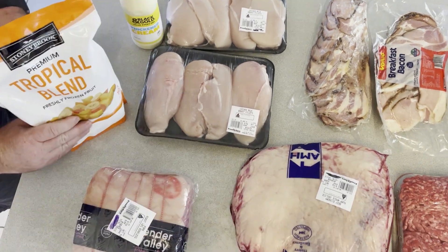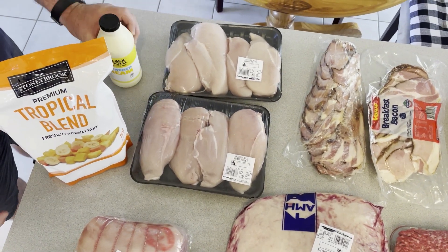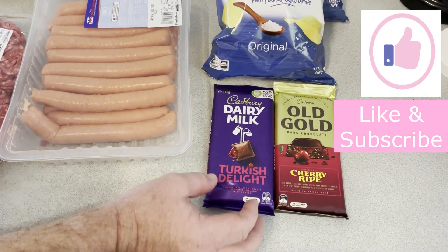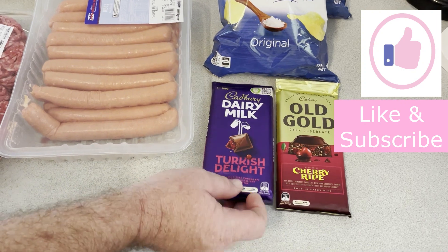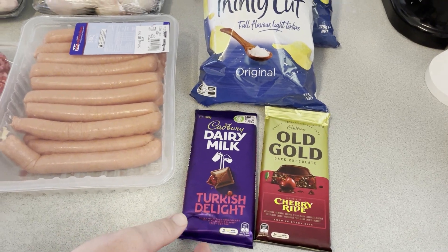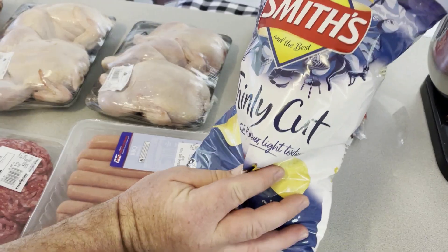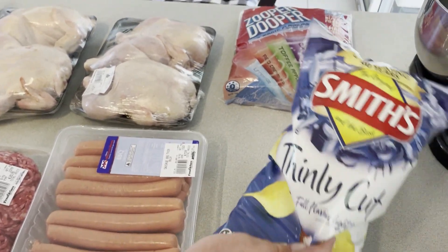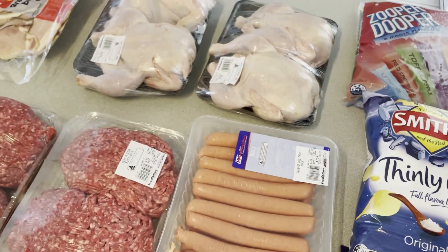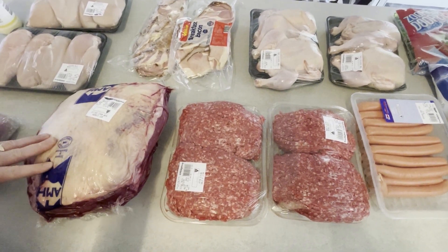We've also got some tropical blend to try. There's some cream at $2.85, which is good value. And when you're at the checkout that's where they put the extras — these were $2.40 each — so we grabbed a few of those, a couple of Smith's thinly cut chips, and a pack of Super Duper for the boys.